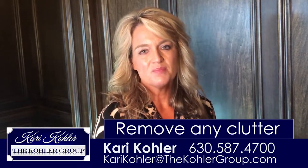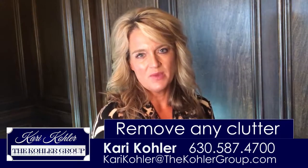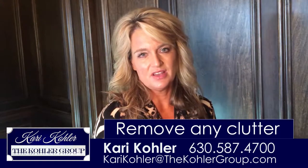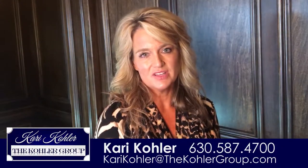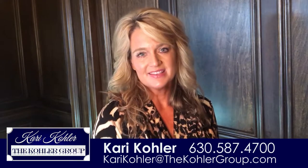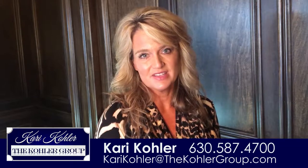Number three, remove any clutter — and I know you've heard this so many times — but here's the reason why we ask you to remove the clutter. I want the buyers looking at the money features of your home. I want them looking at the flooring, the cabinetry, your countertops, your appliances, your wood trim, your window treatments, the peaceful views out of your windows. I want them seeing the money features and the emotional grabs of a home purchase, such as looking out the window and falling in love with the view. That's what I want them focused on.